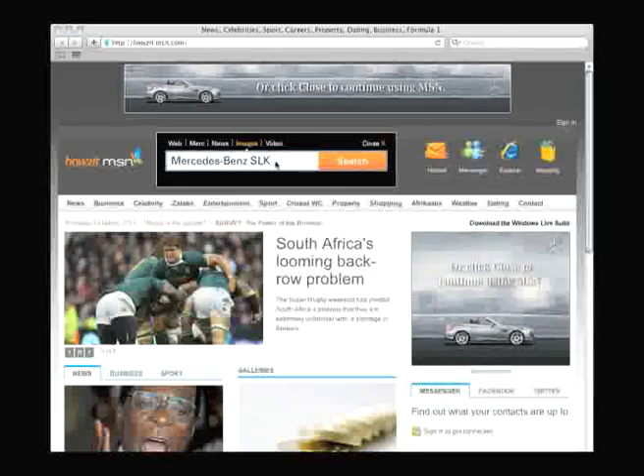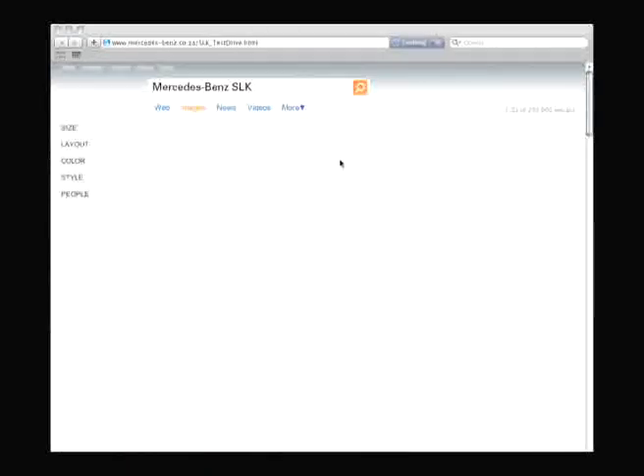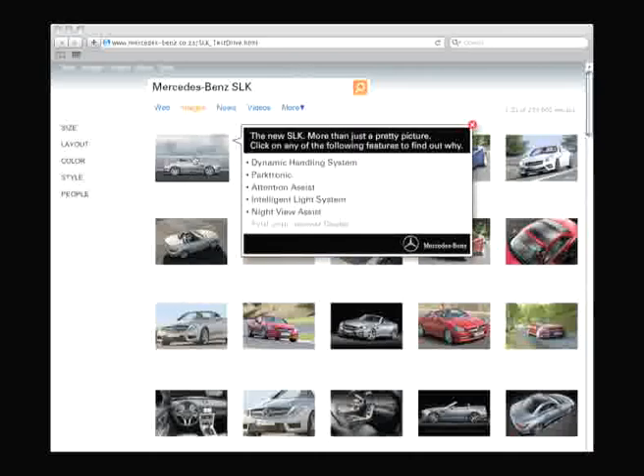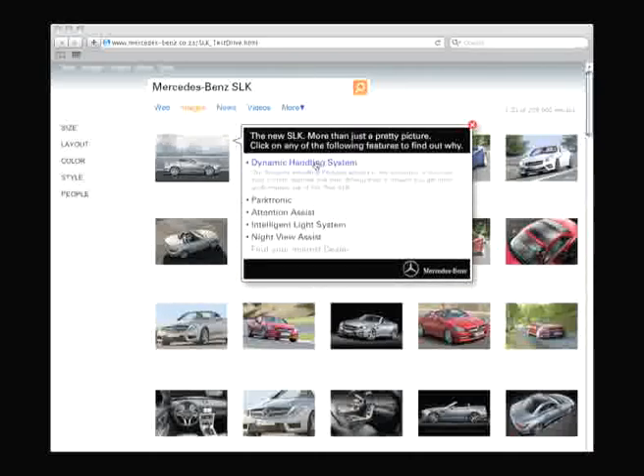Clicking search, the user was taken to Bing's image page. The top left image showed an SLK along with the message 'scroll over me.' When the user scrolled over that image, they were greeted with several features they could test online.